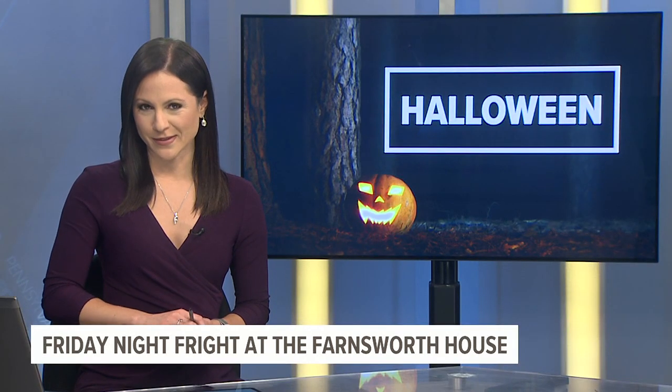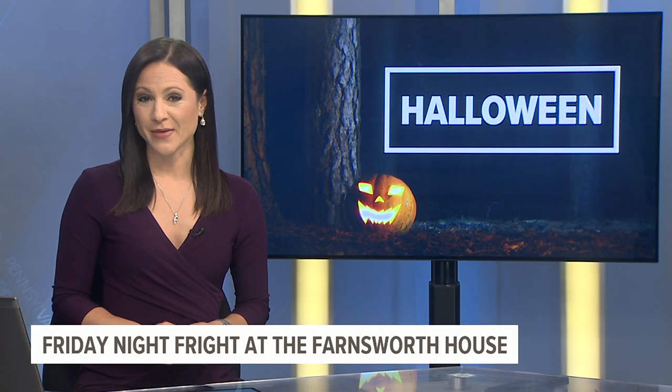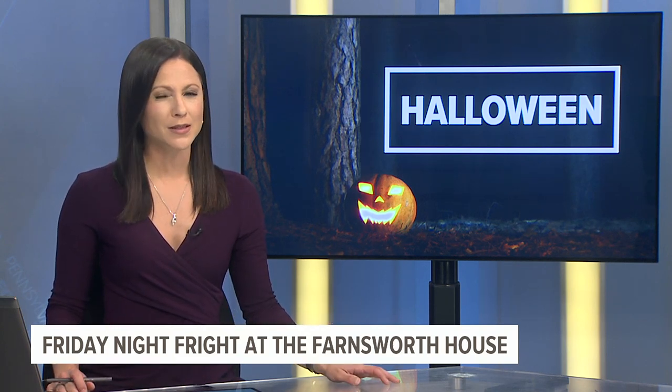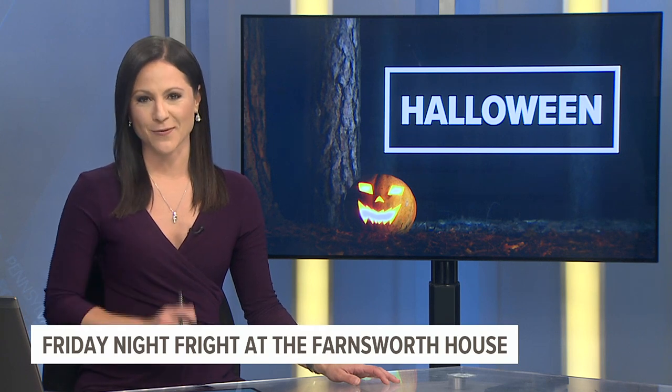I got goosebumps there. Haunted Cellar presentations happen every Friday and Saturday nights at the Farnsworth House Inn. To learn more about their other spooky events, head to our website, fox43.com.